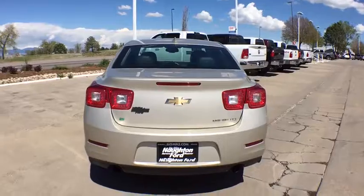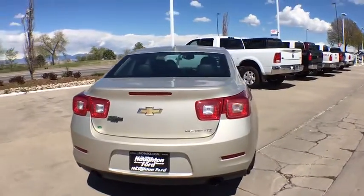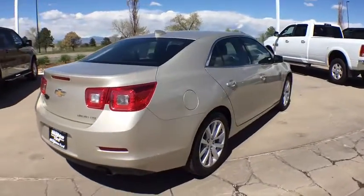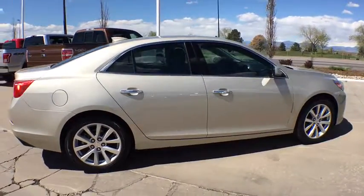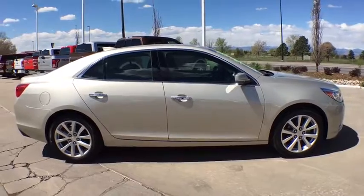Remote engine start, power passenger seat, keyless entry, leather-wrapped steering wheel, driver lumbar, power steering, adjustable steering wheel, ABS four-wheel, aluminum wheels, front floor mats, cruise control.